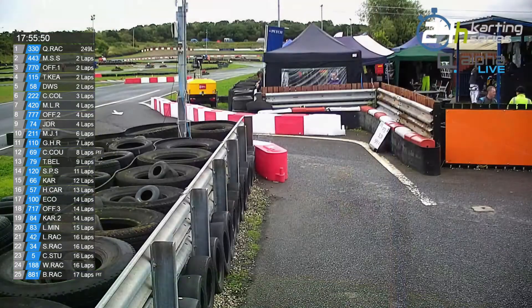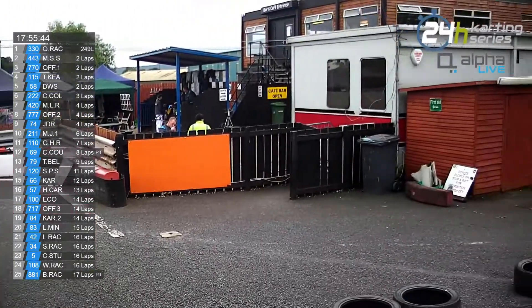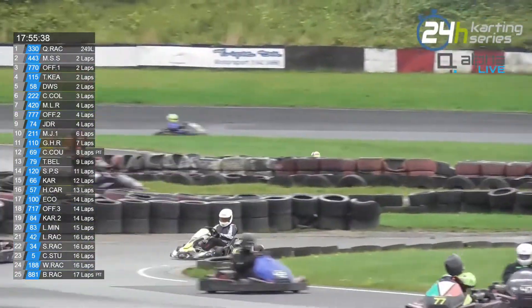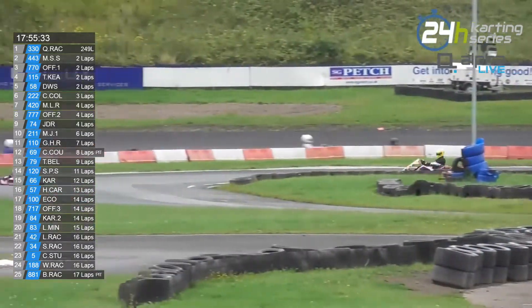Pit stop for the kart in second place in rookie. Is that the 443 lapping himself? No, sorry. The Cosley Cougars — it's a standard stop, I think. They were in one hour and forty-two minutes ago before this one.